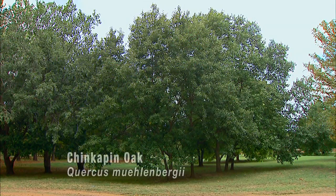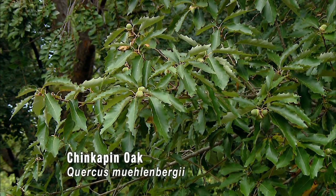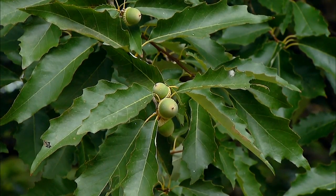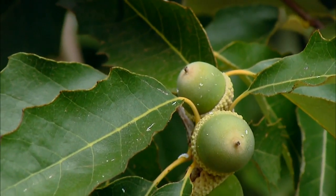Another oak that is soon to join the ranks of Oklahoma Proven is the chinkapin oak, Quercus muehlenbergii. This is a very fast-growing oak and so it's quite popular as a landscape tree. It has very nice shiny green foliage and in the fall a beautiful red color — that's one of the reasons it's so attractive for the landscape. All of these oaks are very drought tolerant and good selections for the landscape.